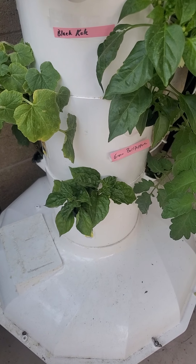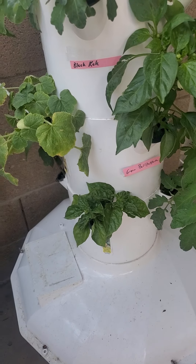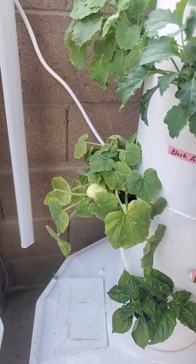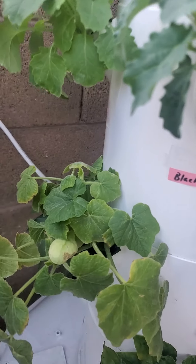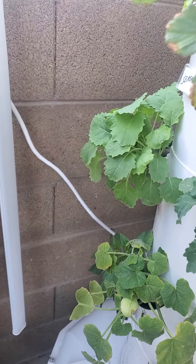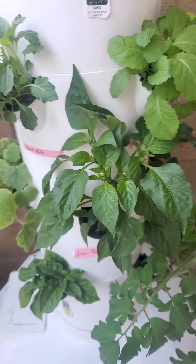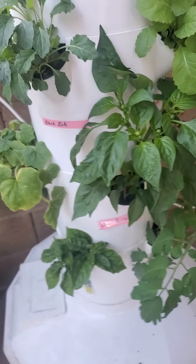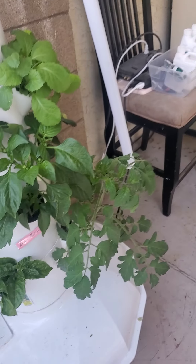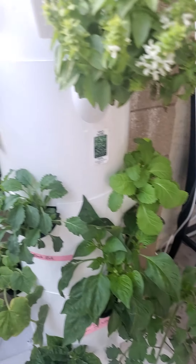Moving on to tower number two — the habanero has got a bunch of new leaves and is finally starting to get taller. This is the jack bee little pumpkin, still going strong. Next is the mustard or collard greens, getting bigger and bigger. This is the black kale. This is the green bell pepper — one of them started flowering, and I think that's because the weather can't make up its mind, going hot and cold.